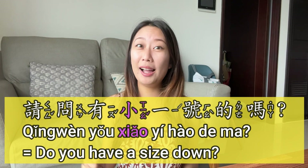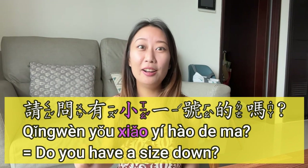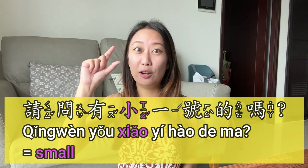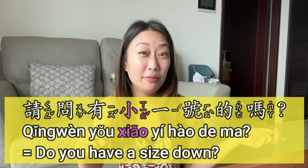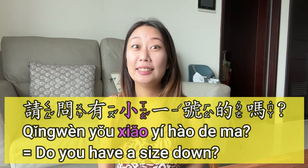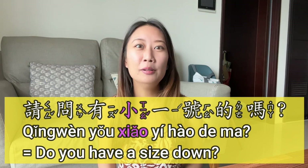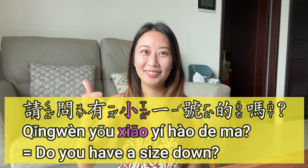If you want one size down, you say 请问有小一号的吗 (qǐng wèn yǒu xiǎo yī hào de ma). 小 (xiǎo) means small, and the rest is the same as the previous sentence. Can you repeat? 请问有小一号的吗.